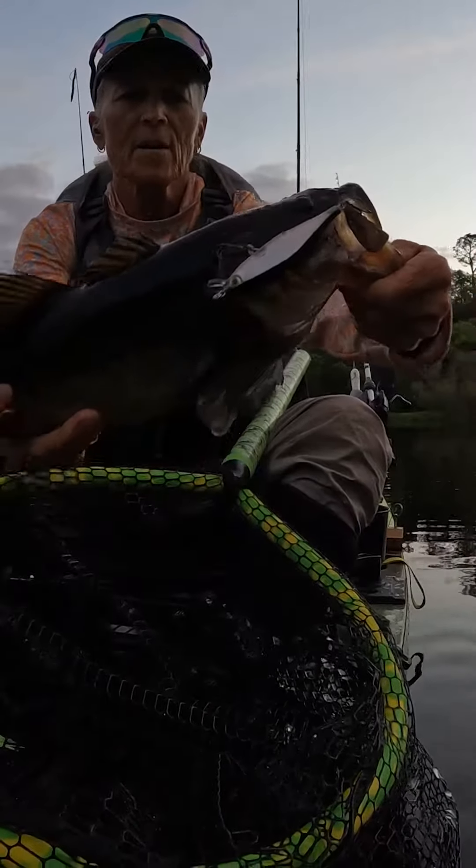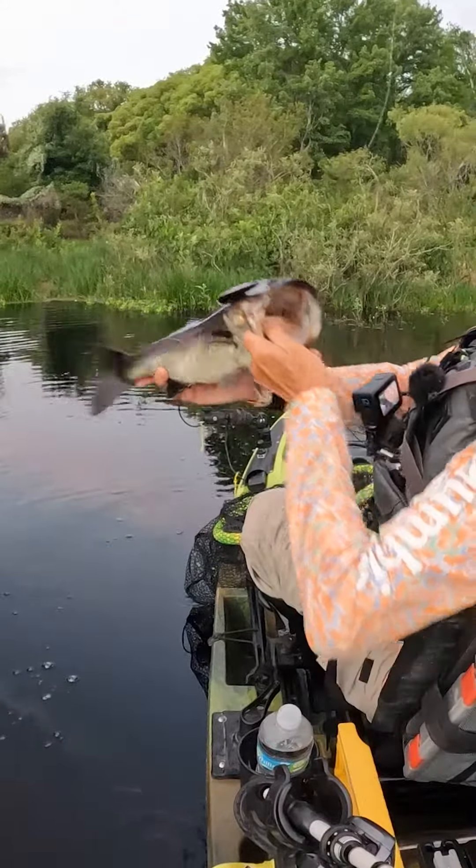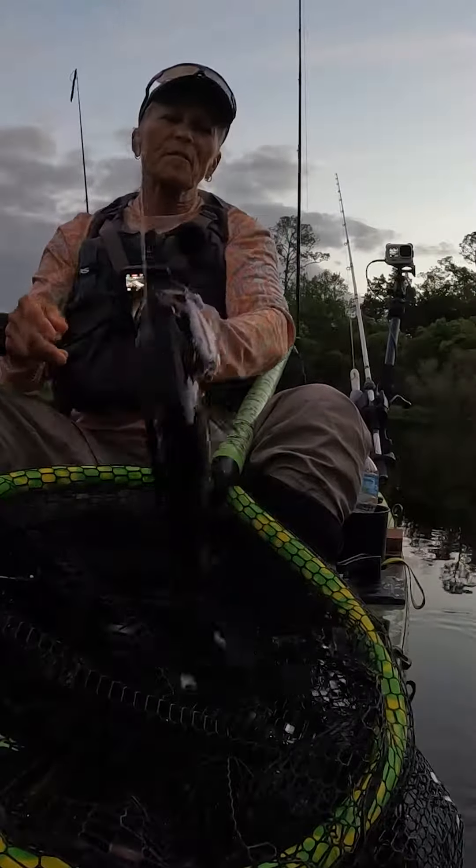Look at that — first fish of the day. What a beauty. He's short, but what a healthy fish.